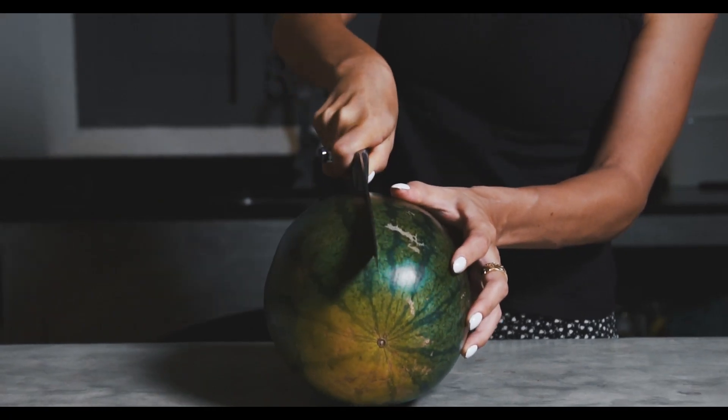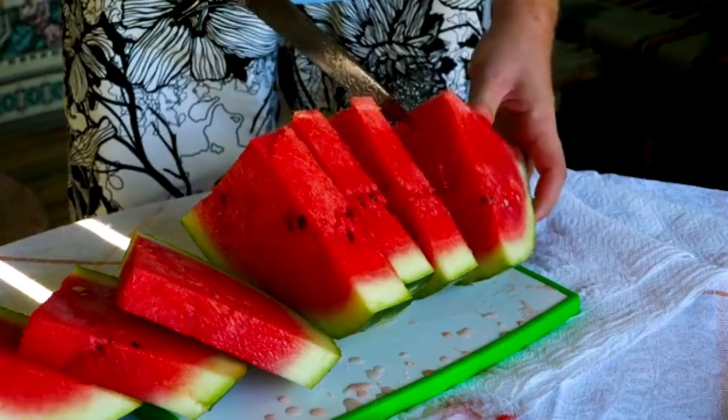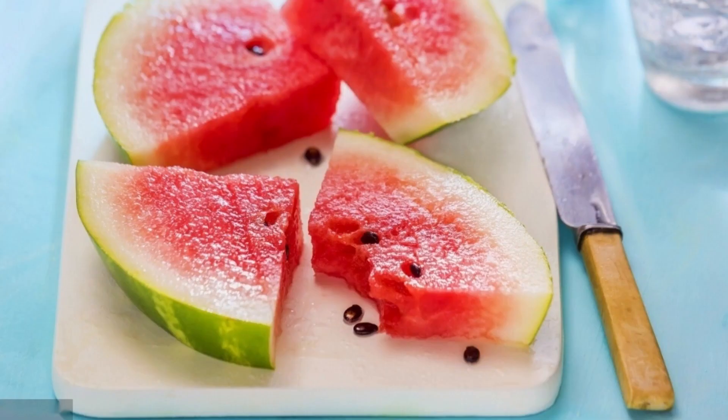Watermelon also has some beauty benefits. Let's take a look. Hydration: watermelon is a fruit with high water content, which provides the skin with the necessary moisture and helps maintain skin hydration. This is important for preventing dryness and dehydration of the skin.